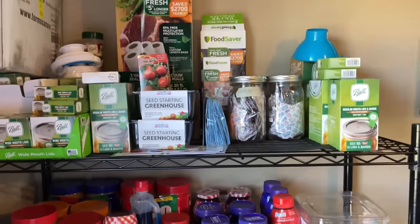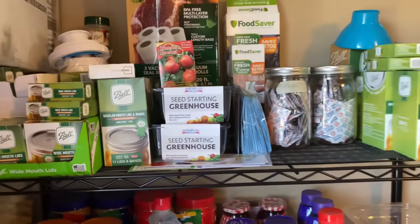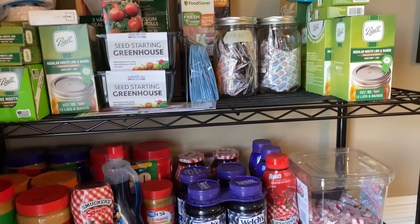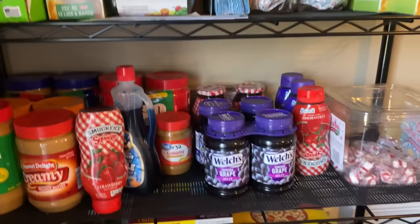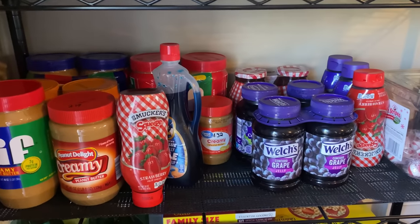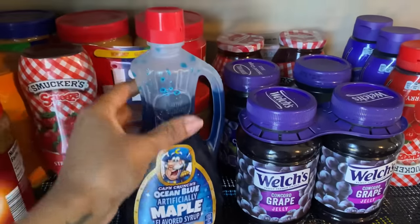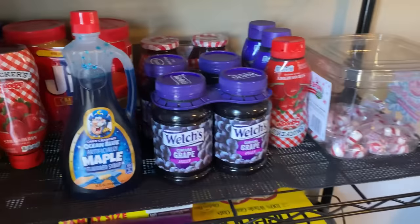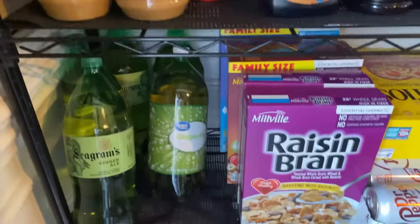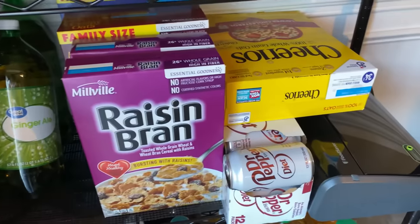The last area is like another shelf — I have to put things where I can. This is my canning area with my food saver, seeds, and oxygen absorbers. Moving to the second shelf, I have my peanut butter — crunchy and regular — my jellies, and a random bottle of syrup. My kids also like these mints, so they're there too.